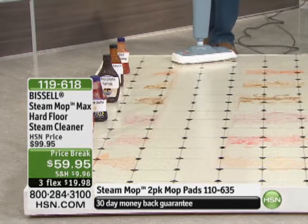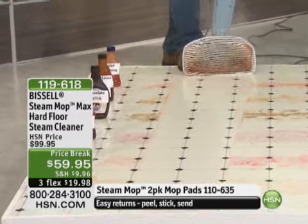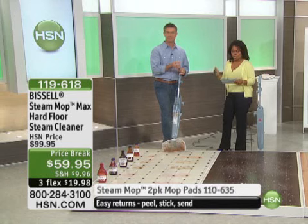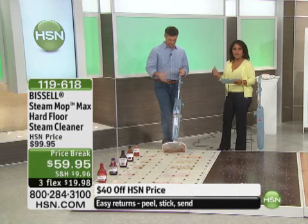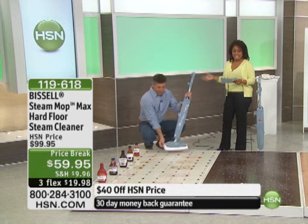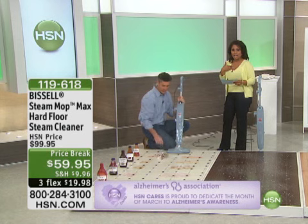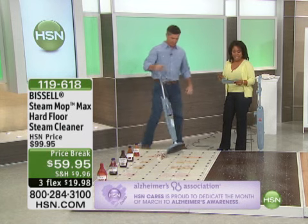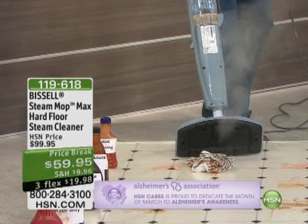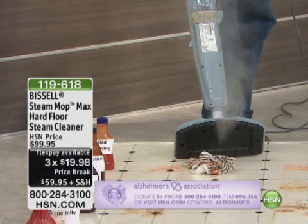I already have to put out a call to ask you to be patient with us on our phone lines. If you can use that express automated ordering — $40 off. This is the lowest price we've ever offered. First time with the original steam mop, the one that started it all. It is back today, $40 off. Our regular price is $99.95. I paid $89.95 for mine. You pay $59.95, and if you use any major credit card — Visa, MasterCard, American Express — you can pay $19.98 over three months.